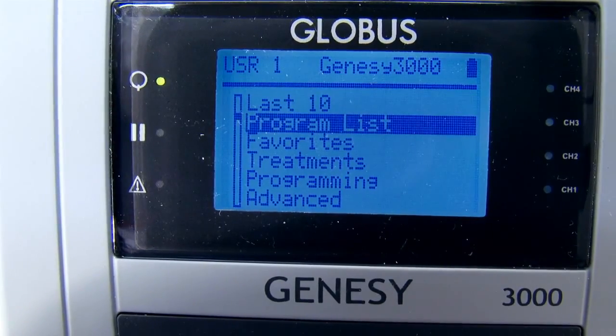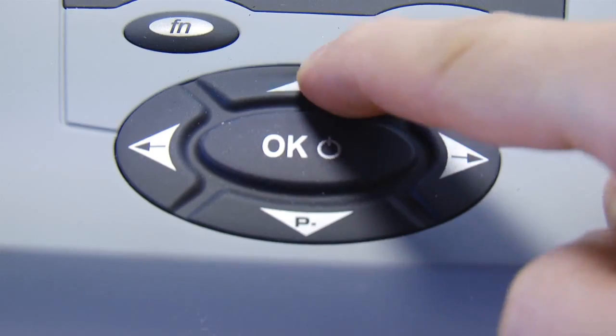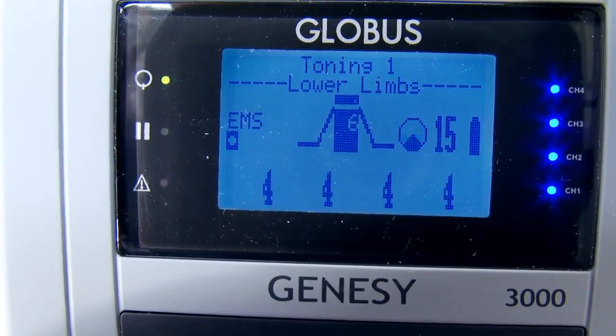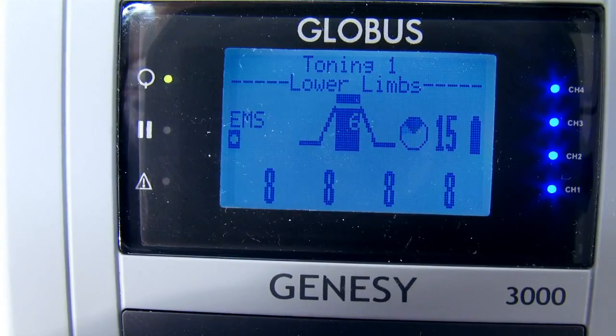We can also store this program in our favorites list to allow us to save it later in our personal library. Stimulation can be started merely by increasing the intensity. We can subsequently follow each stage of the treatment on the stimulator's display, in confidence and at ease as the program runs to completion.